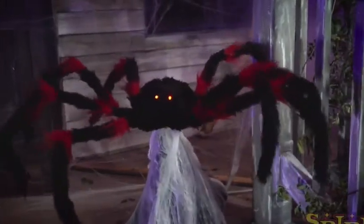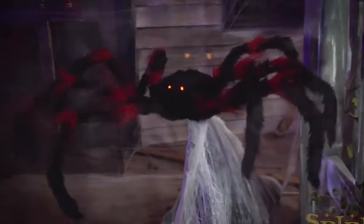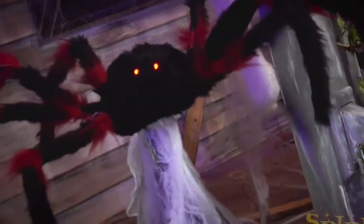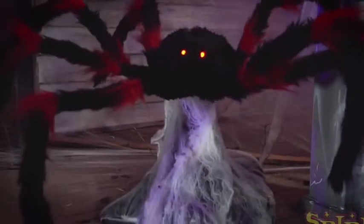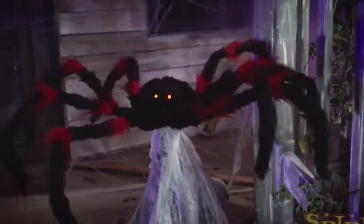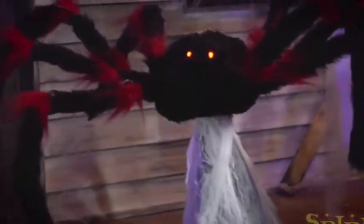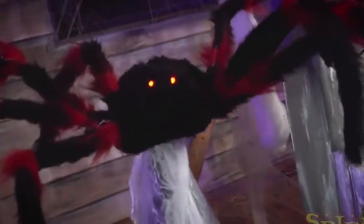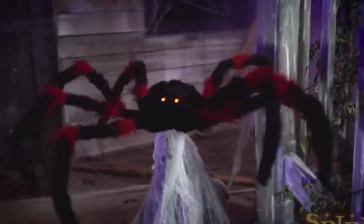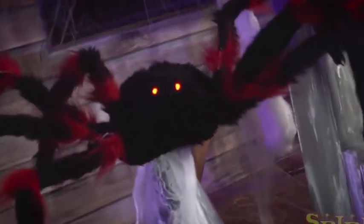Welcome back everyone, this is the Halloween Master. Spirit Halloween has already released another sneak peek — the red and black jumping spider. There's not a lot to say about it; it's not completely red, only red on the spider's legs. I think it looks pretty cool. It's pretty much the same jumping spider we all know and love — it makes the same noise, still jumps out at you — the only difference is that it's red.